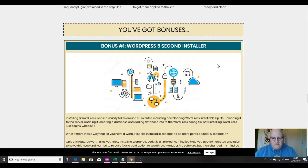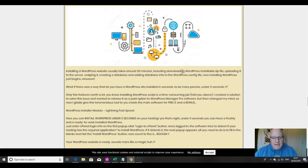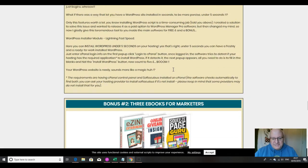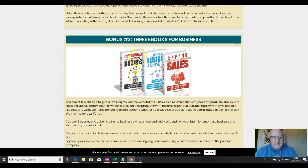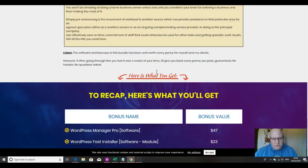You've also got bonuses from the vendor. The first vendor bonus is a WordPress five-second installer, which is great for lightning-fast installs. The second bonus is three eBooks for marketers: Squeeze Page Guru, Online Giveaway Insights, and Easy Extravaganza. The third bonus is three eBooks for business: Expand Your Sales, Home Business Handbook, and Outsourcing for Your Business. All of these are thrown in for the front-end price of $17.